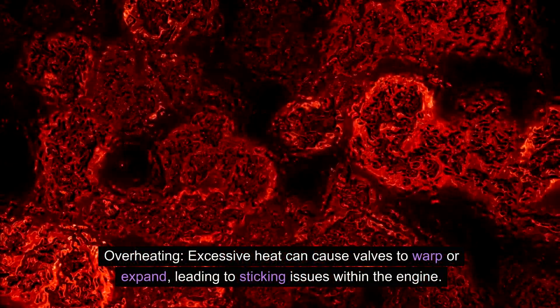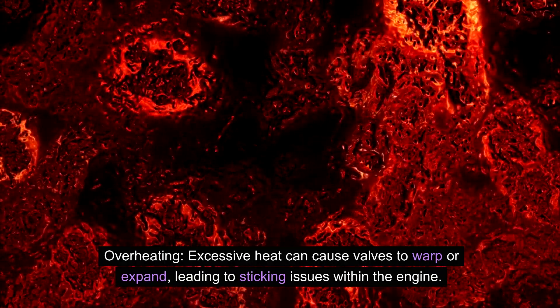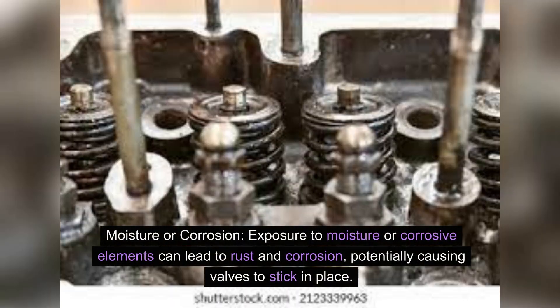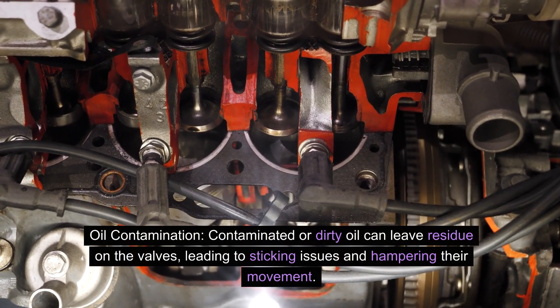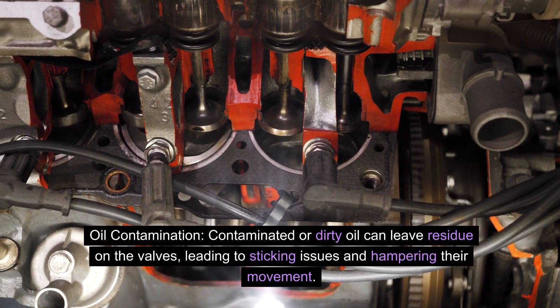Overheating — excessive heat can cause valves to warp or expand, leading to sticking issues within the engine. Foreign object ingress — particles or debris entering the intake can cause valves to stick, compromising their function. Moisture or corrosion — exposure to moisture or corrosive elements can lead to rust and corrosion, potentially causing valves to stick in place. Oil contamination — contaminated or dirty oil can leave residue on the valves, leading to sticking issues and hampering their movement.